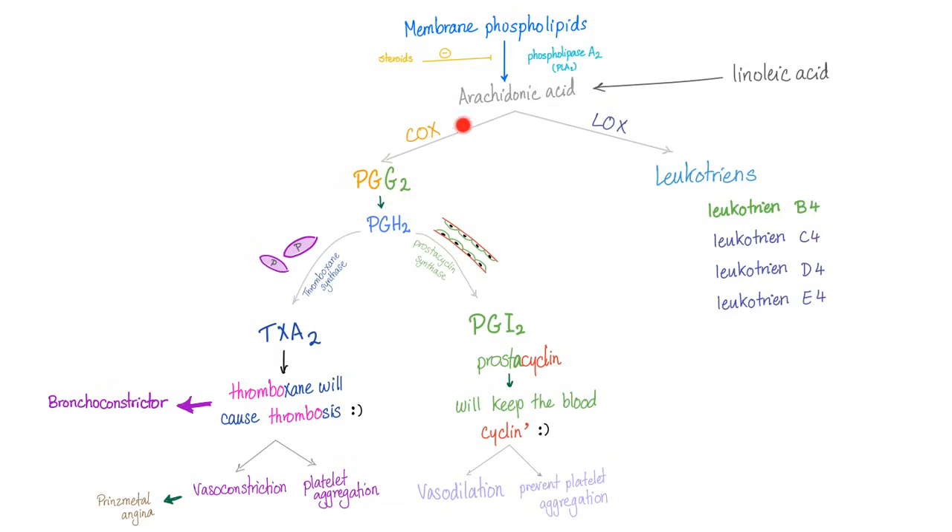Arachidonic acid has two choices: to be converted into prostaglandins by the cyclooxygenase enzyme, or into leukotrienes by the lipoxygenase enzyme. The prostaglandins are either thromboxane A2 in the platelets or prostaglandin I2 — also known as prostacycline — in the endothelium. Thromboxane A2 causes thrombosis by vasoconstriction and promoting platelet aggregation. Prostacycline, on the other hand, will keep the blood cycling.